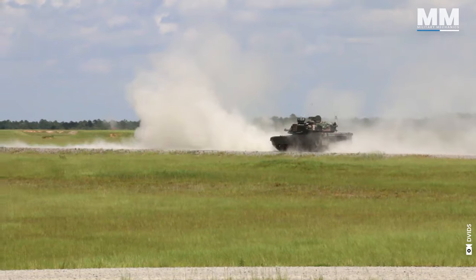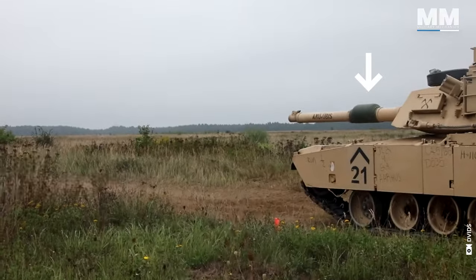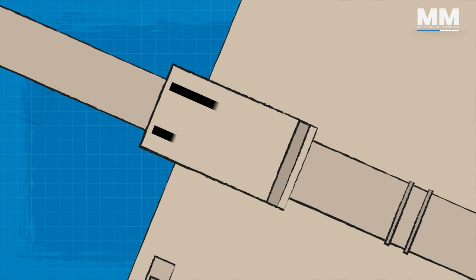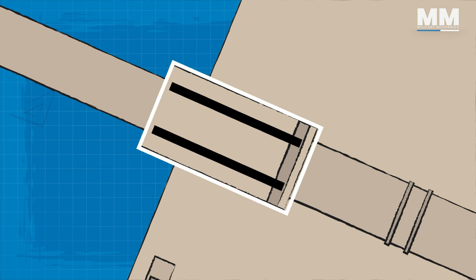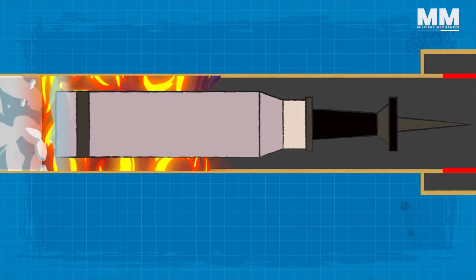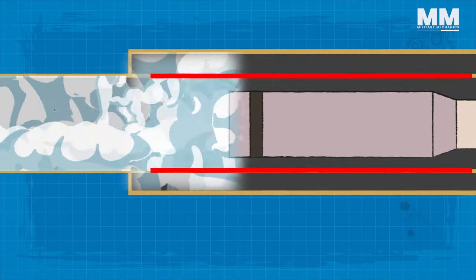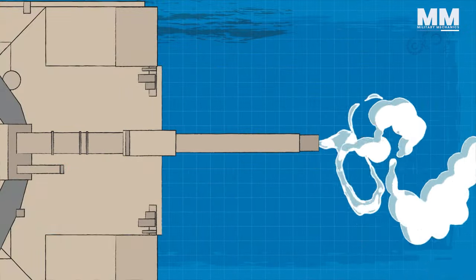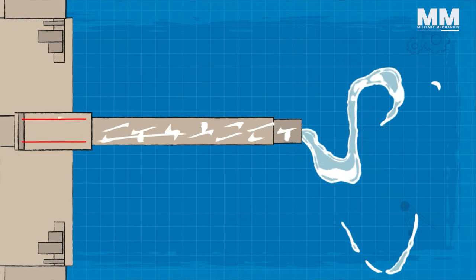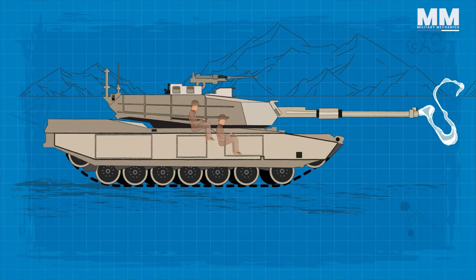The M256 incorporates a bore evacuator as a key component of its design. This device removes residual gases and airborne residues from the gun barrel after firing. It consists of a ring of holes drilled into the barrel, surrounded by a cylindrical pressure reservoir sealed to the barrel's surface. When the gun fires, high-pressure gas forces the projectile forward. As the projectile passes through the holes, propellant gases flow into the reservoir, and once the projectile leaves the gun, stored gas flows back through the muzzle — ensuring harmful gases do not escape into the crew compartment when the breech opens for reloading.